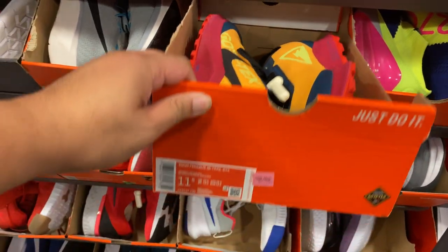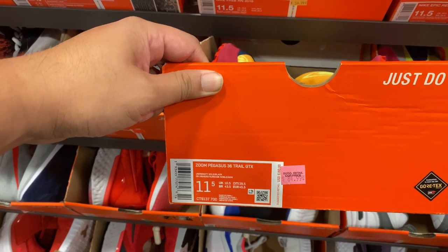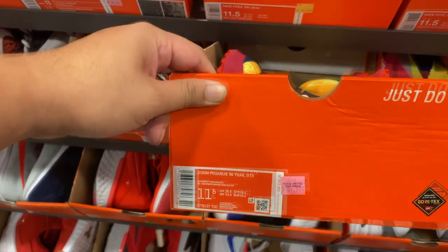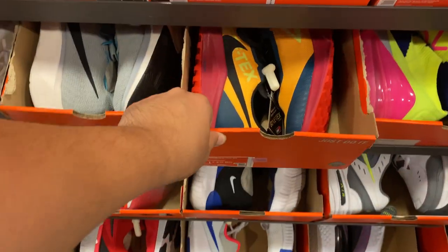Still at the bigger sizes — 11.5s. We have the Zoom Pegasus 36 Trail, from $160 down to $84.99 minus 20%, so about $67 for this. Nice.